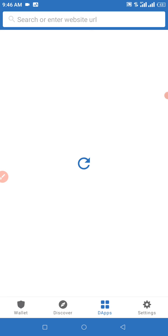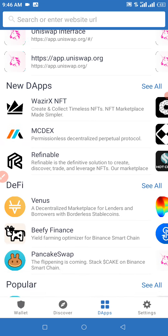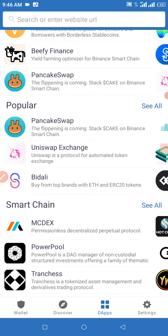Now we're going to need to click on our DApps. When you click on DApps, look for PancakeSwap under 'Popular.' Click on PancakeSwap under Popular, and we're going to wait for that to load. Make sure to have sufficient BNB in your Trust Wallet to be able to get this swap done successfully.